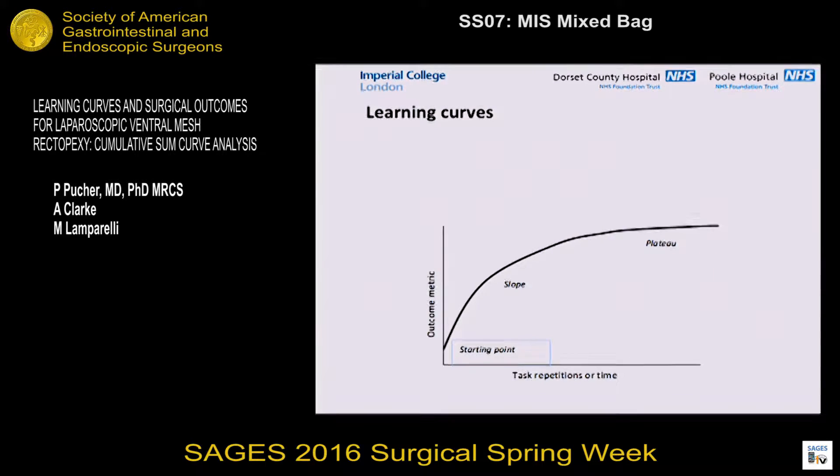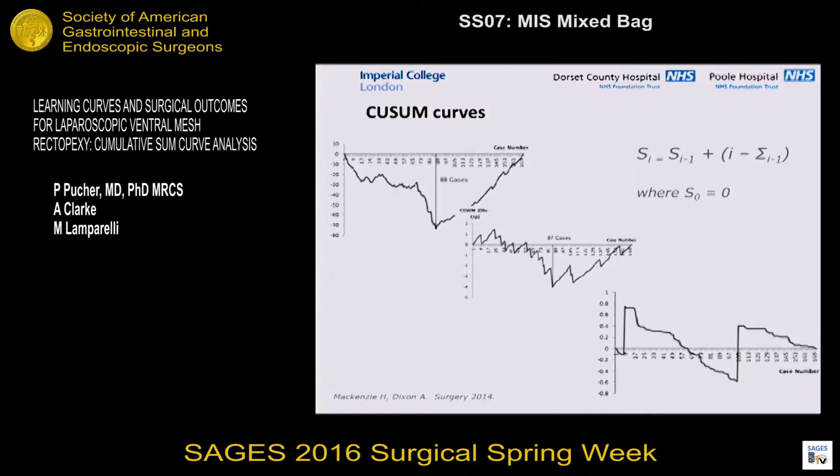This is your classic learning curve as we all tend to think about it. As you'll often see them illustrated, we all know there's a starting point; the outcome metric can be post-operative outcomes or, more frequently, operating times. We've got the slope, which represents the adoption or learning phase, and then eventually the plateau phase — which is perhaps a little bit of a misnomer, because it never really plateaus into a horizontal line; it merely approximates a very slow increase in skill over years. Another way of looking at learning curves is the use of cumulative sum curves, or CUSUM curves.